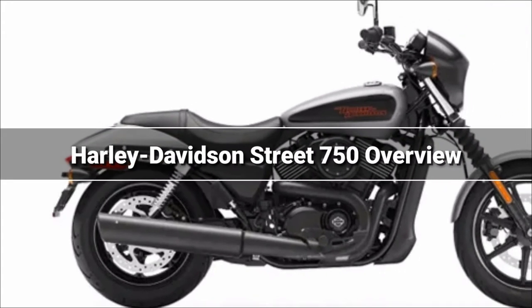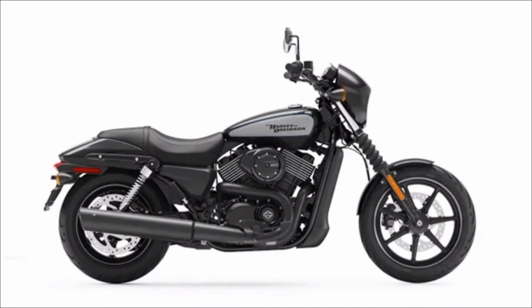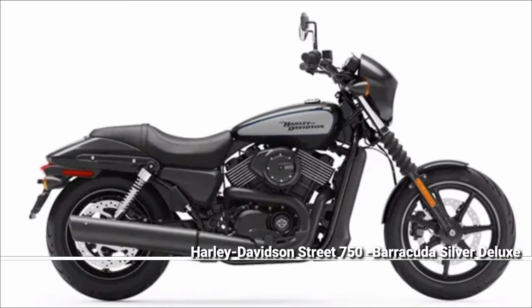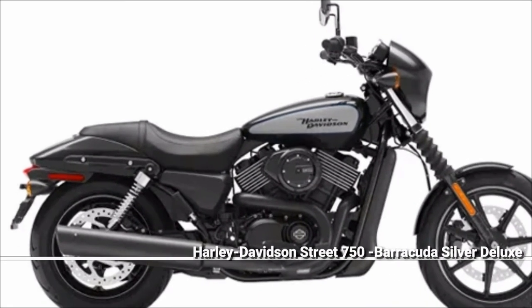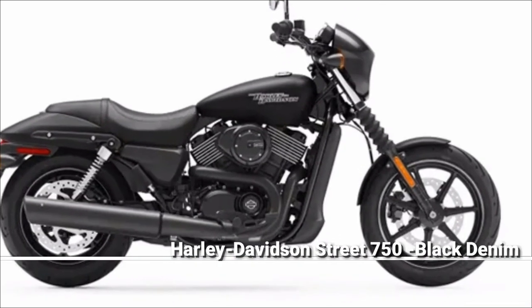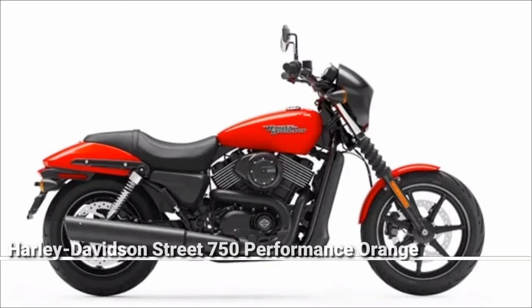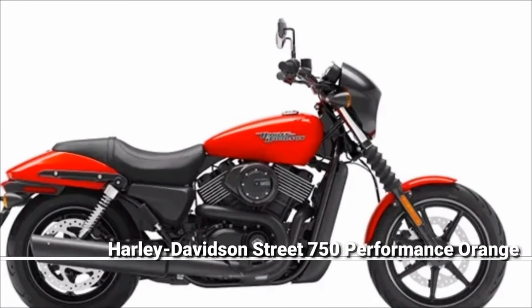Harley-Davidson Street 750 overview. The Harley-Davidson Street 750 is a cruiser bike that's more compact than its burliest stablemates but promises to retain the performance the brand is known for. This city slicker is made available with only one ABS variant, which retails at 573,000 pesos.